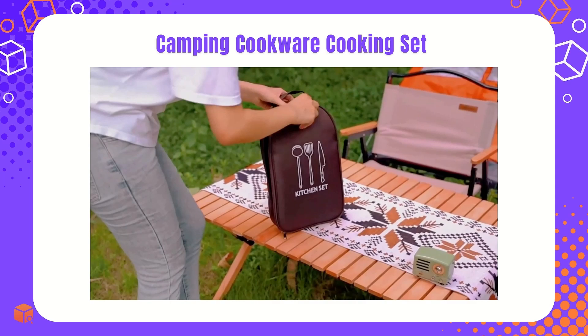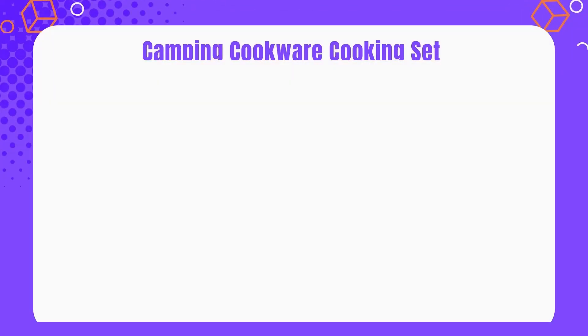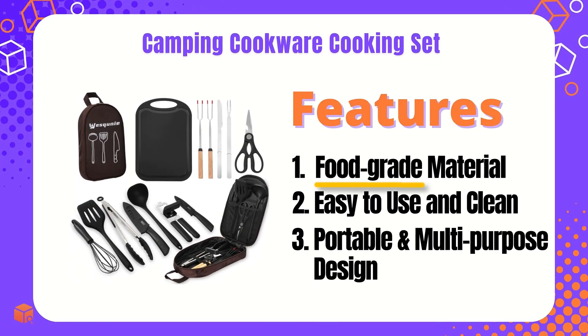Work with Source Inbox to source quality products at lower prices. It features food-grade material, is easy to use and clean, and offers a portable and multi-purpose design.